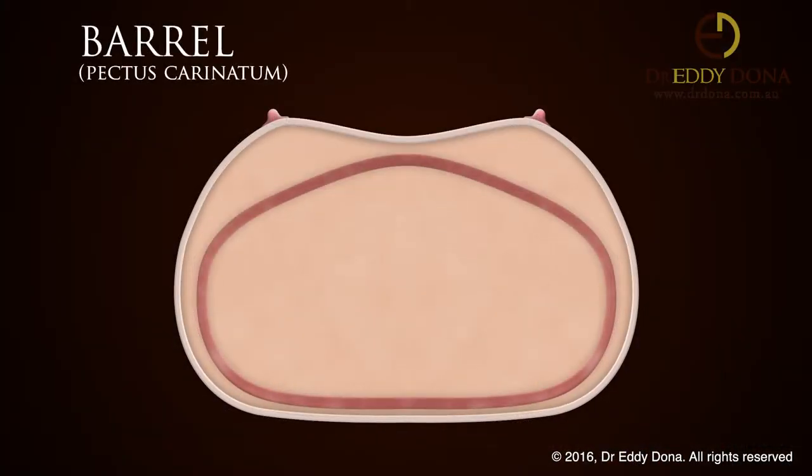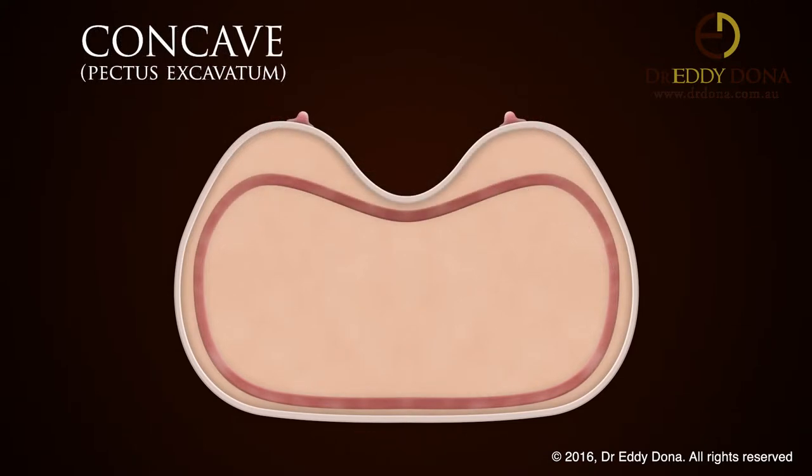Often the shape of your chest wall, which refers to your ribcage and your muscles, can have a significant effect on how your breast will look and your cleavage will appear. For simplicity's sake, the chest wall can be either flat, barrel-shaped, or concave, and each of these variants can range from being mild to extreme.